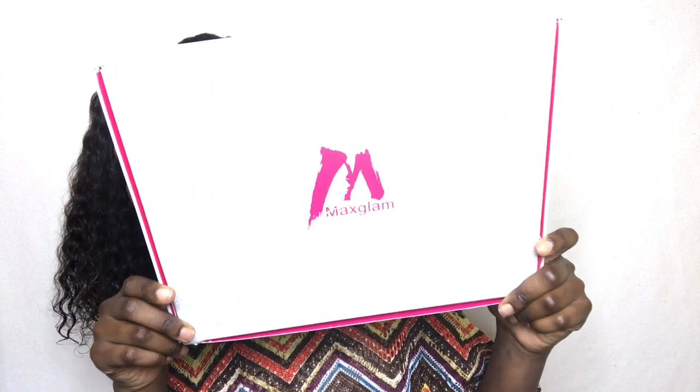This hair was not sent to me — I used my own money to purchase it. When it first came, it came in this box, and this is kind of how it looks. It's really really nice packaging. I really do like the packaging because it says a lot about what type of hair a company offers to their customers.